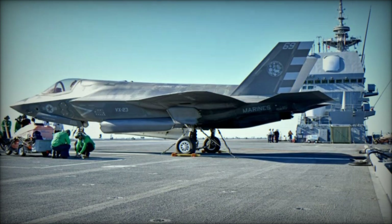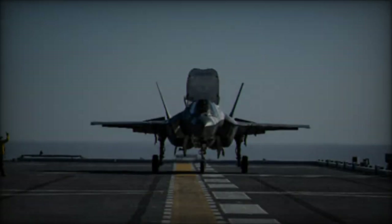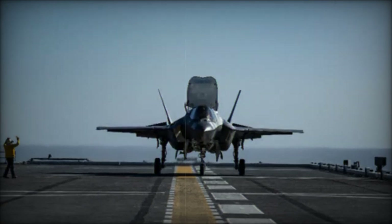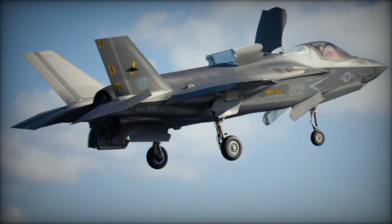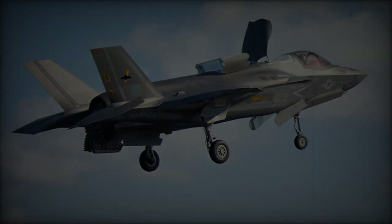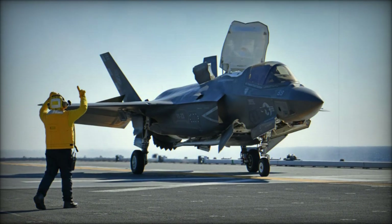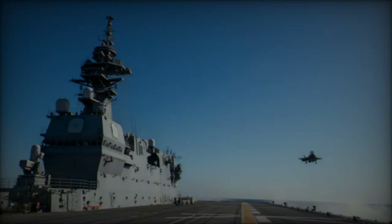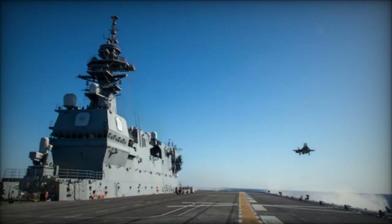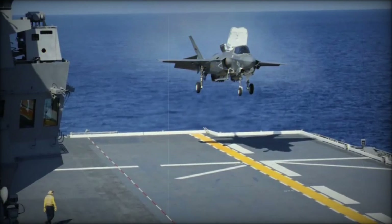The successful integration of the F-35B aboard the JS Kaga represents a significant step in Japan's evolution toward possessing full aircraft carrier capability. Initially designed as helicopter destroyers, the Izumo-class ships, including the JS Kaga, are being transformed into light aircraft carriers capable of operating fixed-wing aircraft. This transformation is strategically important for Japan, particularly in defending its expansive maritime territories and responding to challenges in contested areas like the East China Sea and the Senkaku Islands. By 2027, both JS Izumo and JS Kaga are expected to be fully operational with F-35Bs, marking Japan's re-entry into carrier-based aviation for the first time since World War II.